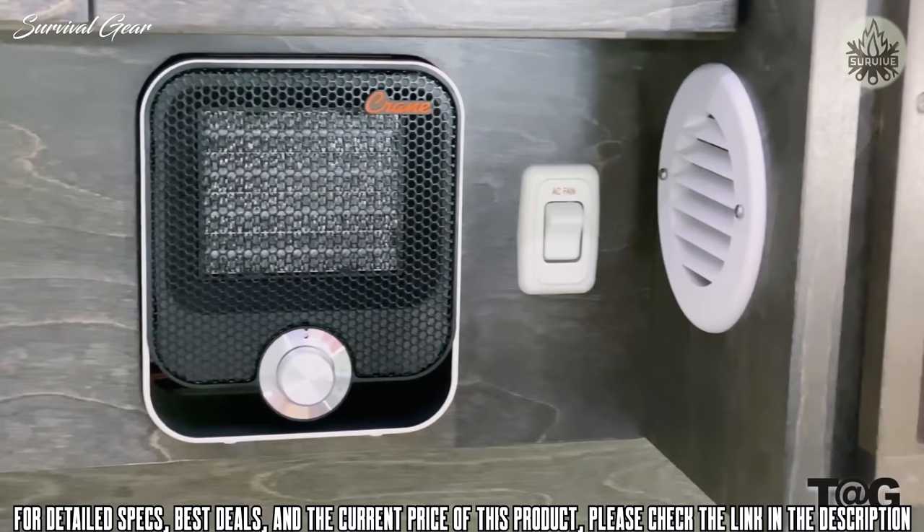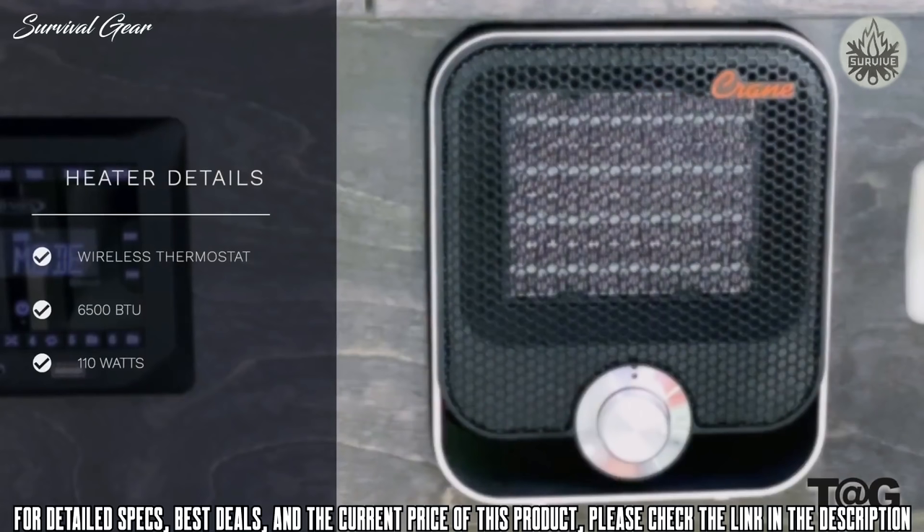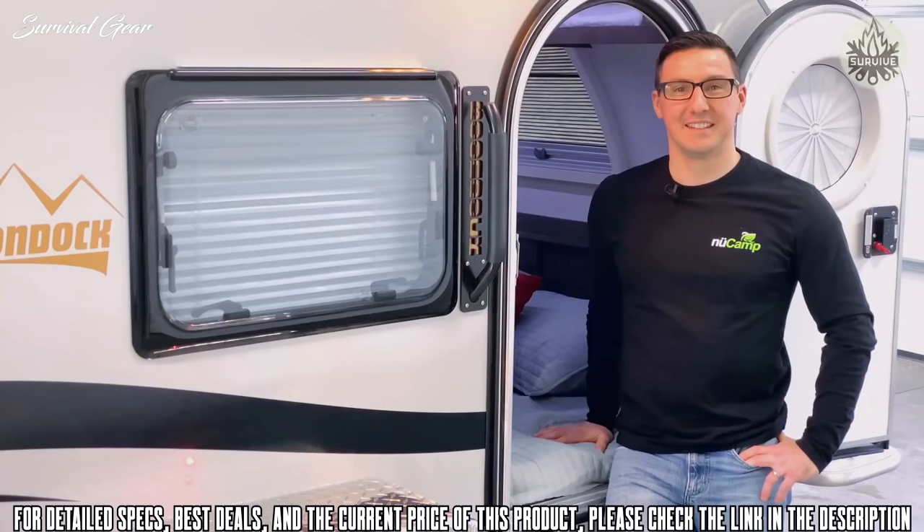Perhaps the biggest interior change we made was based on the overwhelming response to the heater we added in the black and blue 2020 limited edition TAG. With that, for 2021 we have added a heater in all TAGs. This built-in heater has a wireless thermostat to keep you nice and toasty on those cool camping nights. It should be pointed out that this is a 110-volt heater — it is not 12-volt, as it would simply drain nearly any battery setup in a matter of a few short hours. Nor is it LP, given the current design and limited space with which we work.